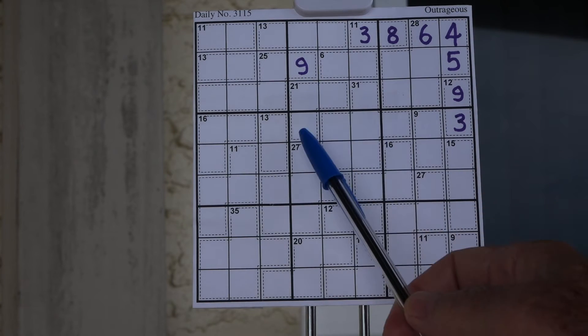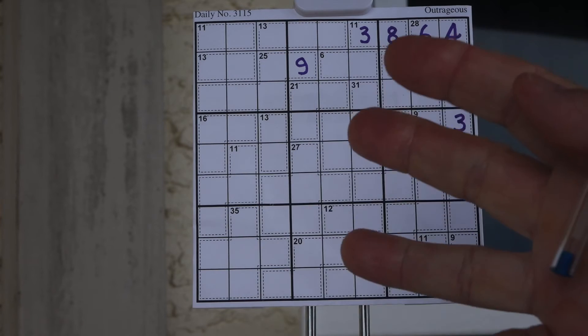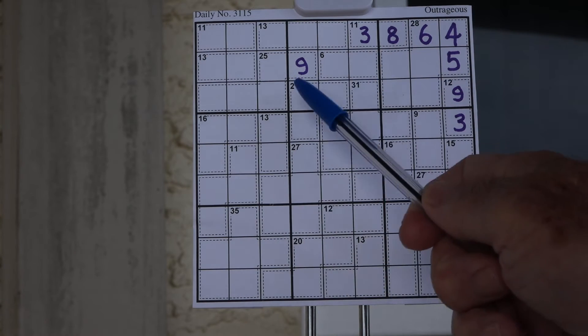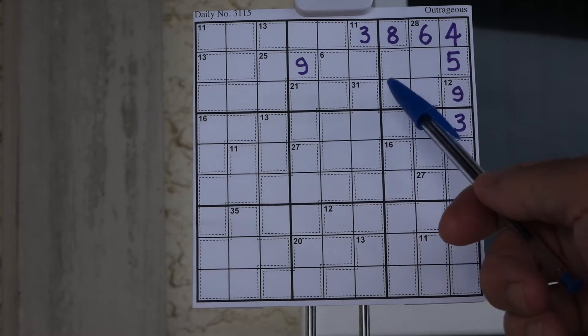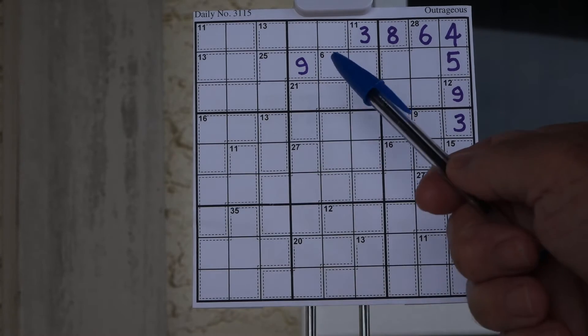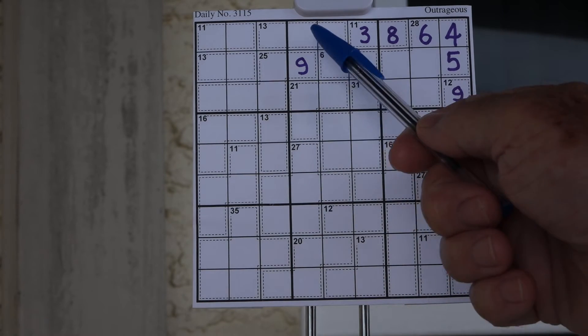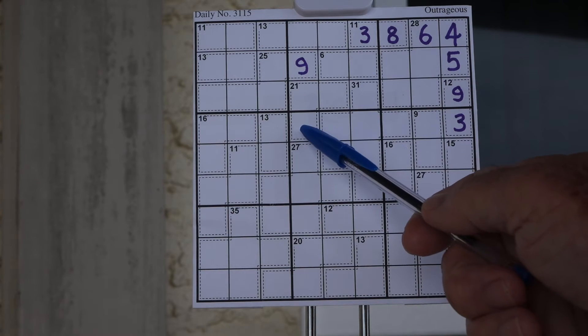We have a twenty-one right here. Twenty-one has only three combinations of numbers that add up to twenty-one, and only one combination when you don't have a nine. You have a nine here and a nine here, so this can only be an eight-seven-six. Since this is a seven, it pushes a seven down here, and this is an eight-six.